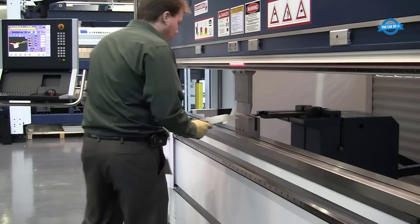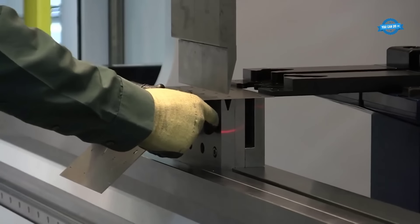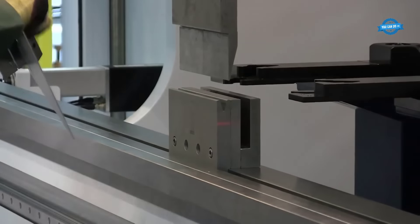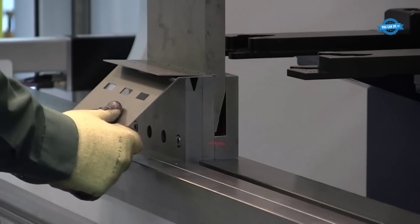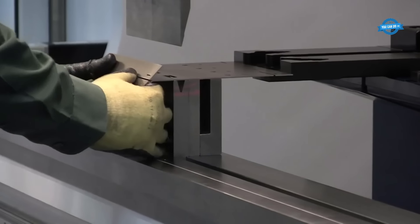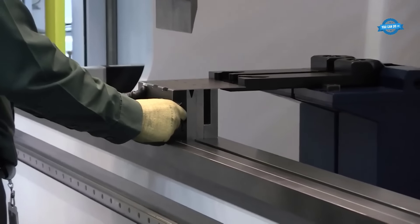The precision offered by the TRU-BEND 5000 is second to none. With advanced sensors and intelligent control systems, it ensures accurate and consistent bending results. The machine's high-speed and high-precision bending capabilities guarantee that each part is formed exactly as required, meeting the most stringent quality standards. This level of precision enhances product quality and minimizes waste, as errors in rework are significantly reduced.